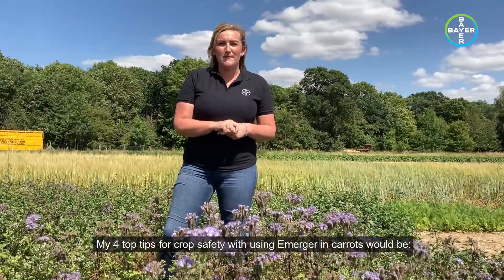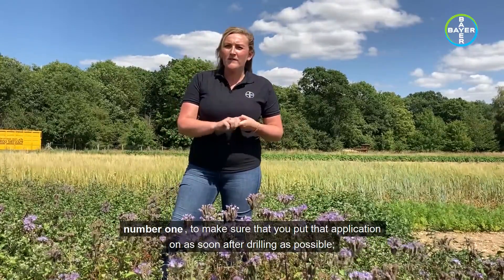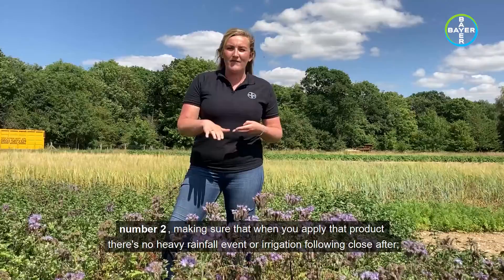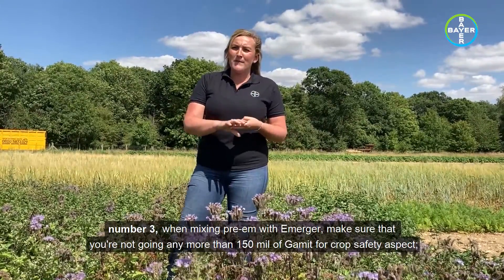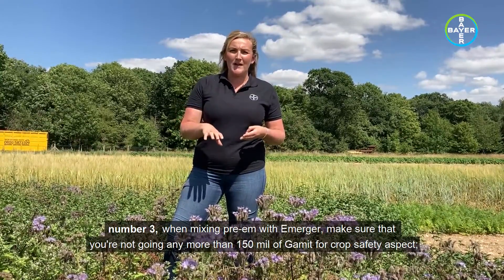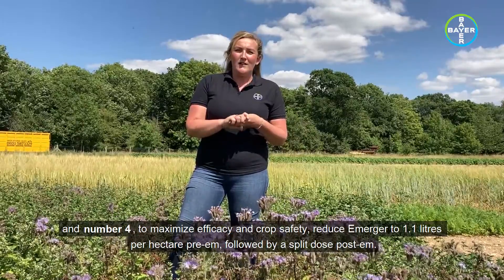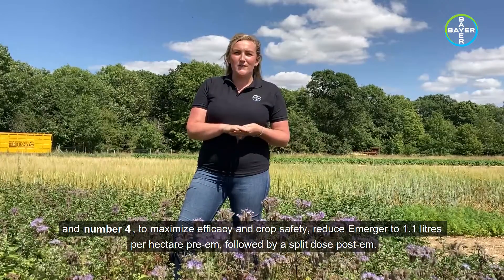My four top tips for crop safety with using Emerger in carrots: Number one, make sure that you put the application on as soon after drilling as possible. Number two, make sure that when you apply the product, there's no heavy rainfall event or irrigation following close after. Number three, when mixing pre-M with Emerger, make sure you're not going any more than 150ml of Clomazone for crop safety. And number four, to maximise efficacy and crop safety, reduce Emerger to 1.1 litres per hectare pre-M, followed by your split dose post-M.